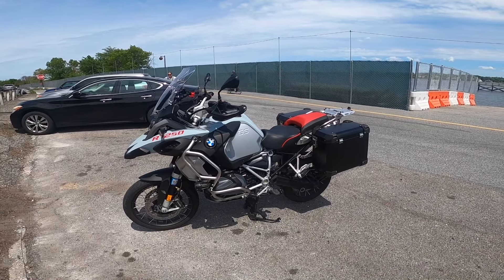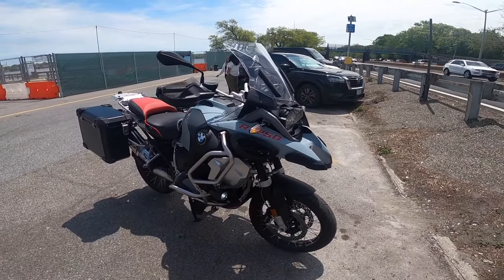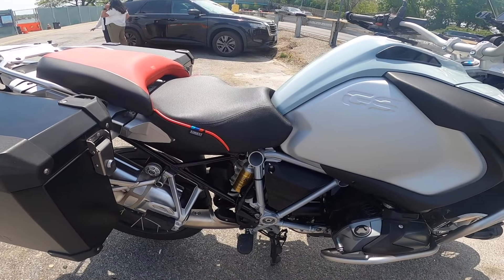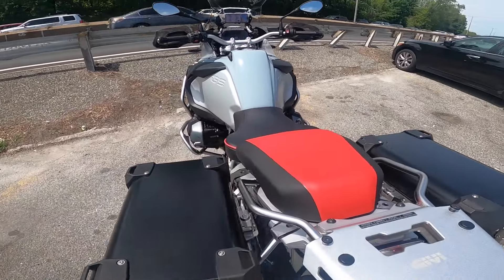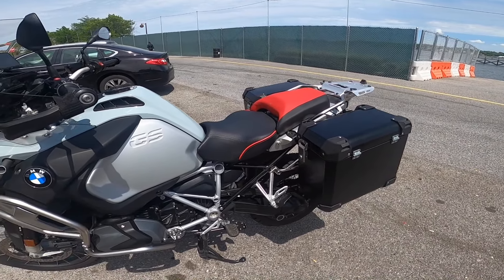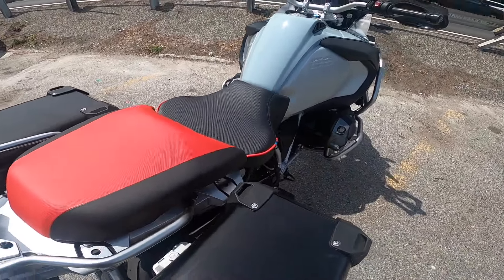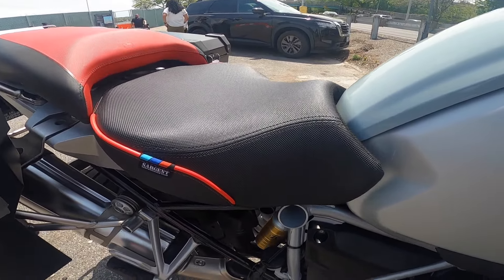I'll get you guys a look at the R1250GS Adventure. The first of the two accessories I recently added for comfort is the Sgt. Saddle — specifically the Performance Plus Sgt. Saddle. Anytime you want to upgrade your motorcycle seat, one of the first things you do is look at the aftermarket. I have some experience with Sgt. and I think they're comfortable. I've owned a Corbin in the past and a few Saddleman saddles, and I decided to go with the Sgt. Performance Plus with the Grip-Tex saddle.